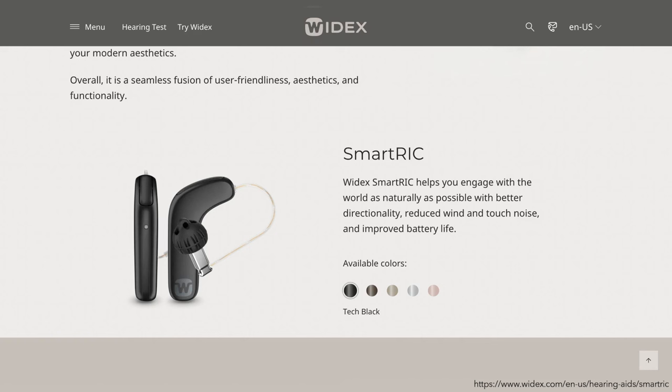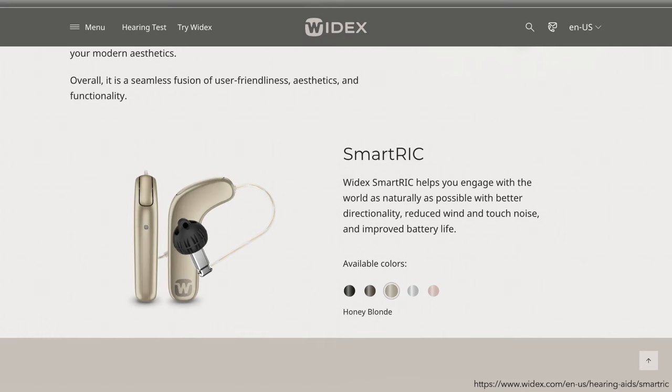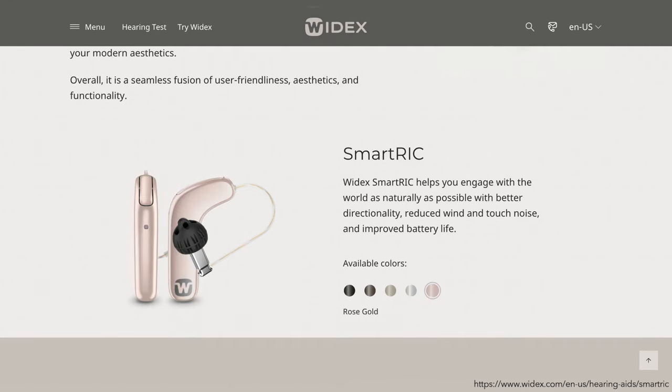It's available in a variety of colors: Tech Black, Dark Cherry, Honey Blonde, Silver Gray, and Rose Gold.